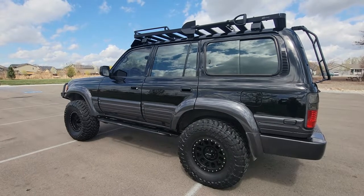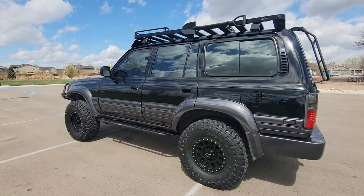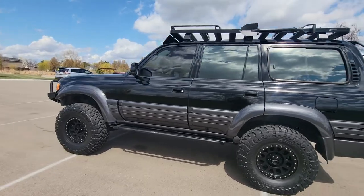Hey guys, this is Regan from Wheeler Dealer. Just wanted to showcase our brand new consignment that we just got in — it's so beautiful. It is our 1996 Lexus LX 450.